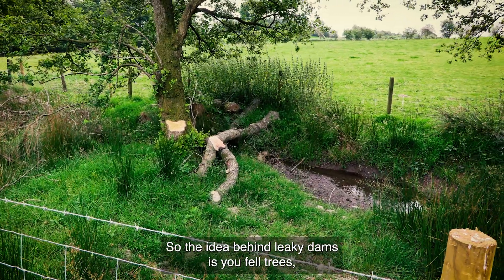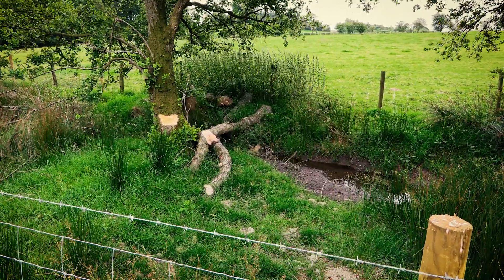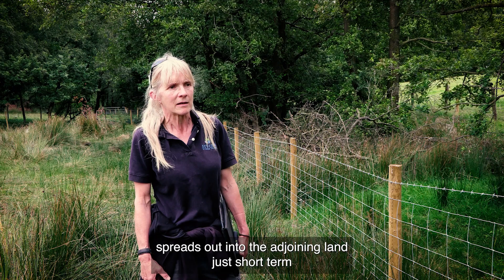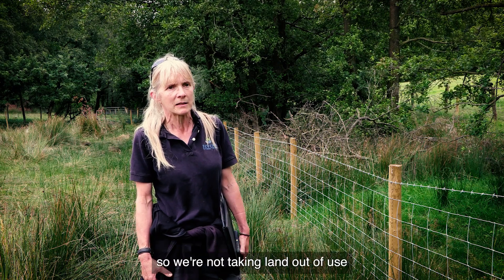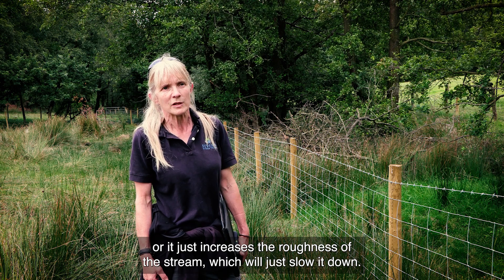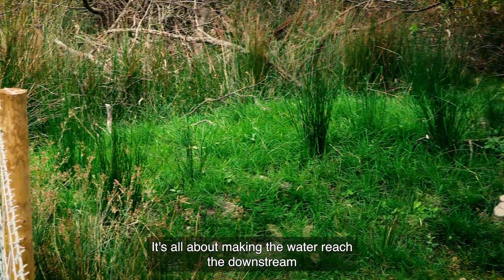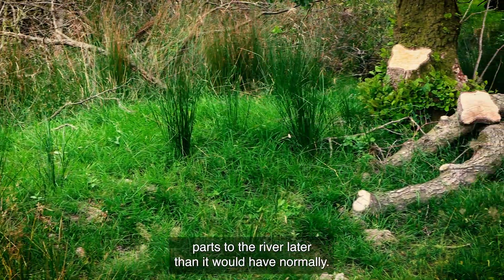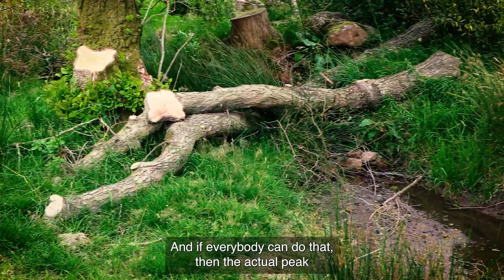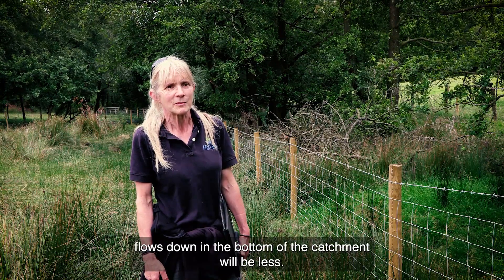The idea behind leaky dams is you fell trees either into the watercourse or across it, and during high flow periods the water hits it and either spreads out into the adjoining land — just short term, so we're not taking land out of use — or it increases the roughness of the stream, which will just slow it down and reduce its power. It's all about making the water reach the downstream parts of the river later than it would have normally, and if everybody can do that, the peak flows down at the bottom of the catchment will be lower.